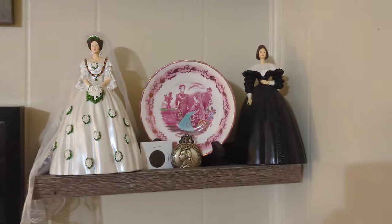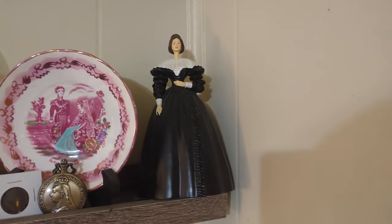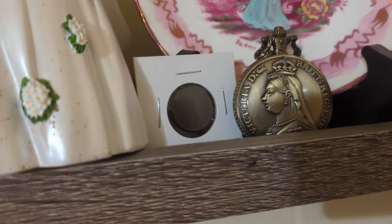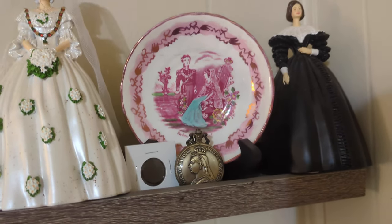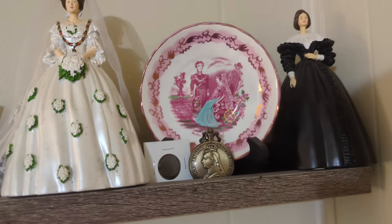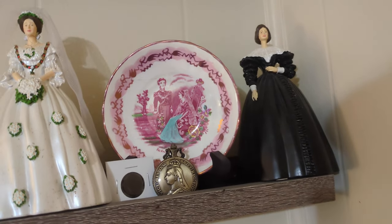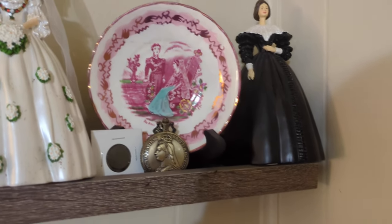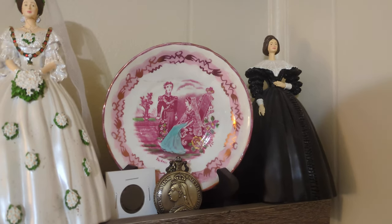Right here is my Queen Victoria shelf: two little statuettes of her on her wedding day and after her husband's death, a replica pocket watch from Temu, and a coin with her face. This bowl was sold to me as being from 1840 from her wedding, but I'm pretty sure it's still from the 1800s — based on the feel of the ceramics, the limited colors, and the fact that pieces of her wouldn't really be sold during the 1900s. It's just probably not exactly 1840.